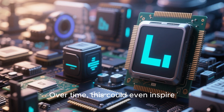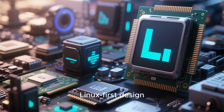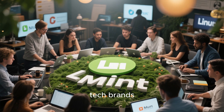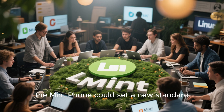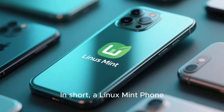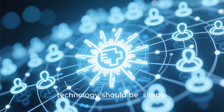That's the vision behind the Linux Mint phone: freedom in your pocket. Over time, this could even inspire a new generation of open hardware manufacturers to embrace Linux-first design. If supported by the community and partnered with ethical tech brands, the Mint phone could set a new standard for mobile computing — one that respects the user.